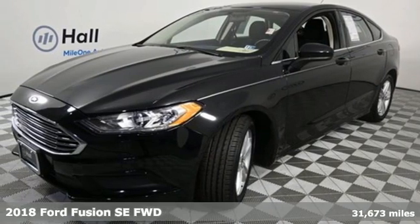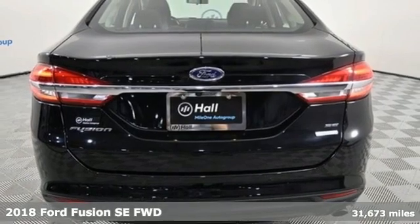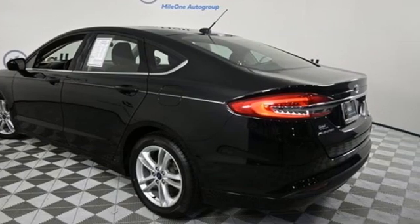It's a 2018 Ford Fusion. Respond to the mundane with this stimulating Fusion. It has the composed ride, sharp handling, and safety features you're looking for in a midsize sedan.